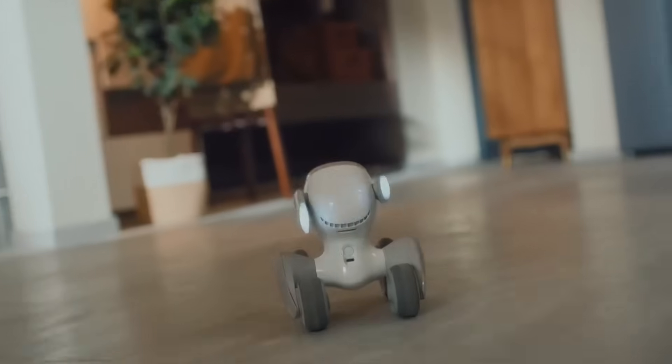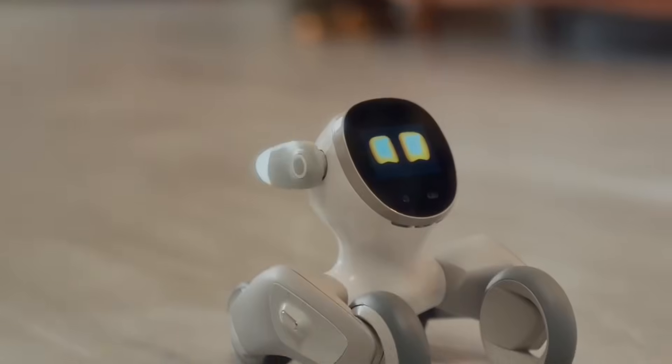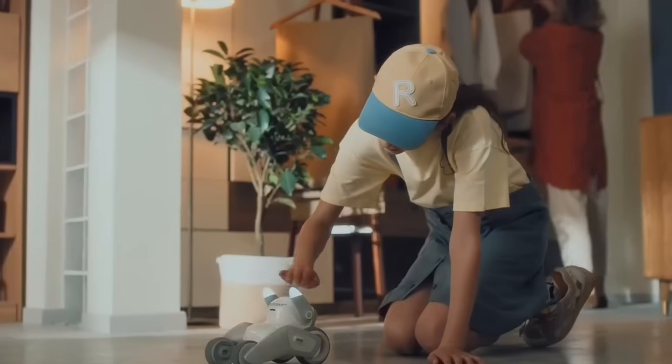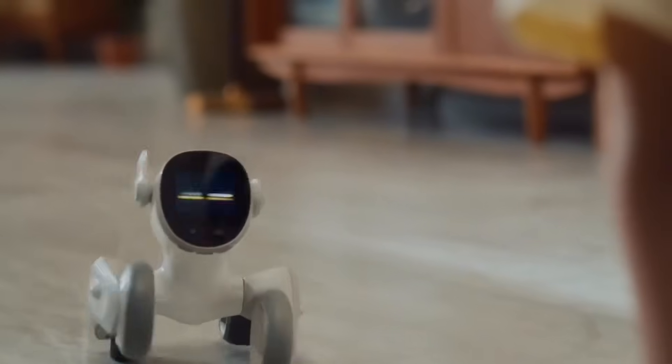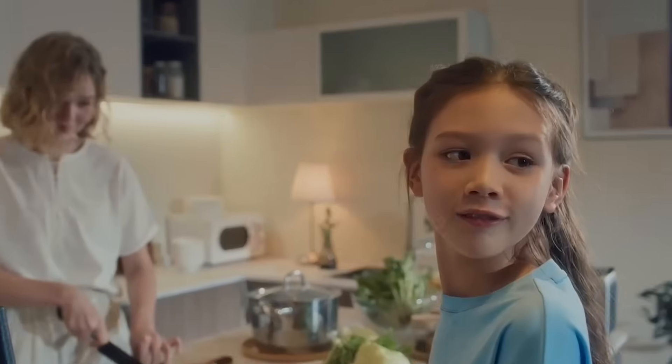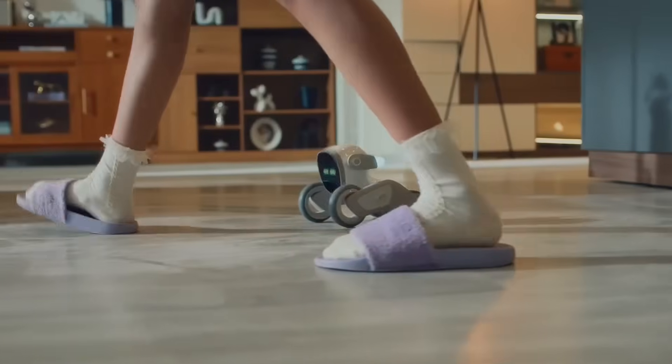Then she hears the door opening — it's you! Luna is excited and comes running to greet you. Pat her on the head; she loves that. Luna is an incredible pet who just happens to be a robot.